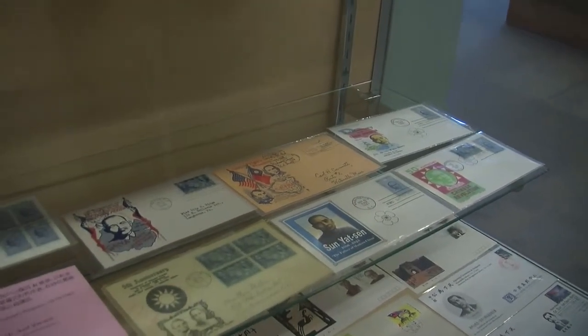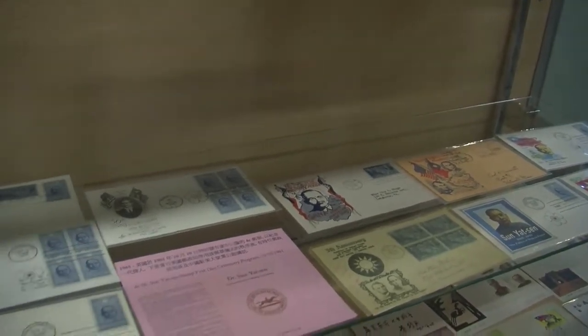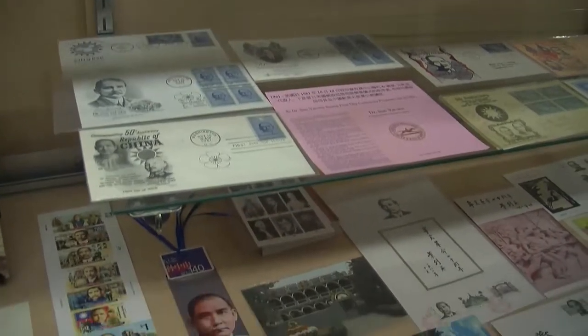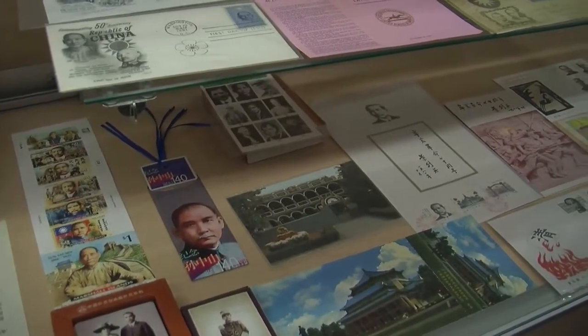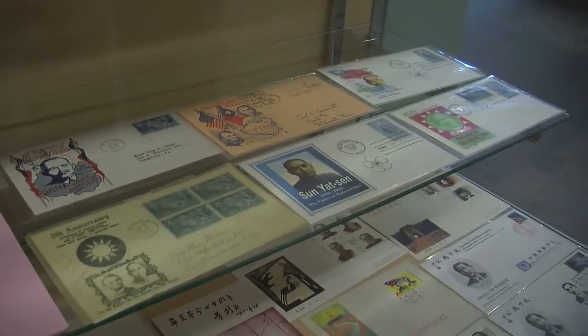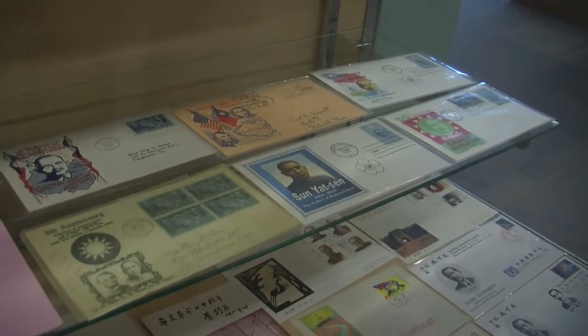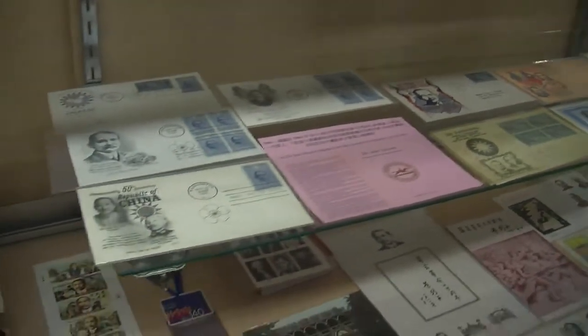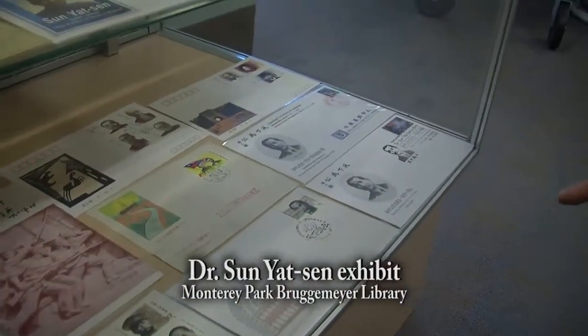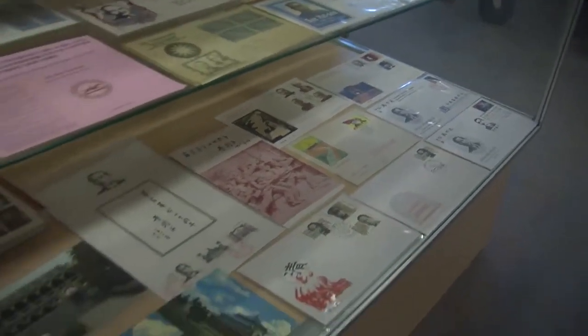You can see that Sun Yat-sen is international — he's recognized not just by China. The U.S. government has issued two stamps on Sun Yat-sen: one in 1942 during World War II alongside Lincoln, and the other in 1961 all by himself. And over here, some Chinese stamps and Chinese first-day-of-issue covers. These were collected just over the last two years when we were preparing for this exhibit.